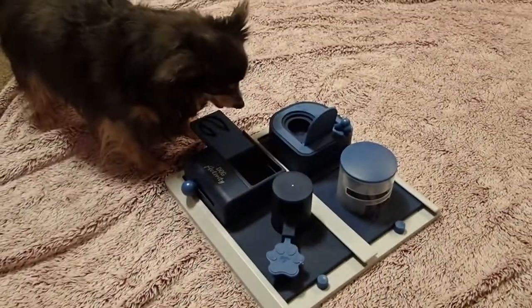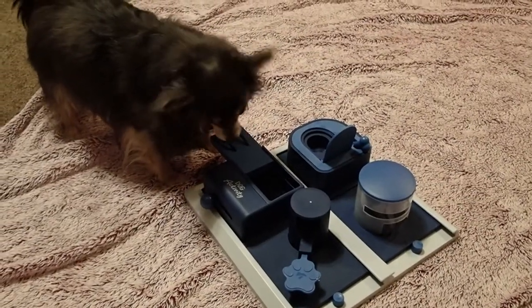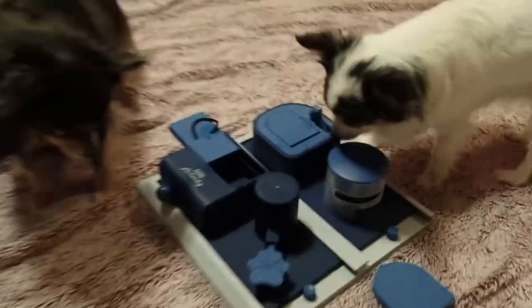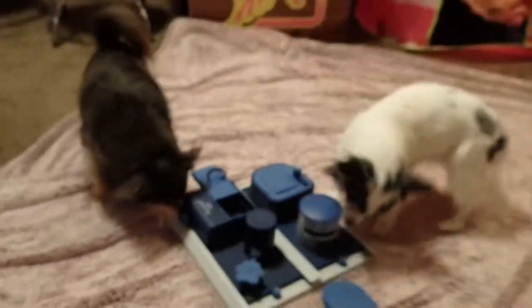There you go. That's it, that's all of them. And just like that, our Battle of the Brains journey has come to an end. Bella, congratulations on winning this round. Good job.